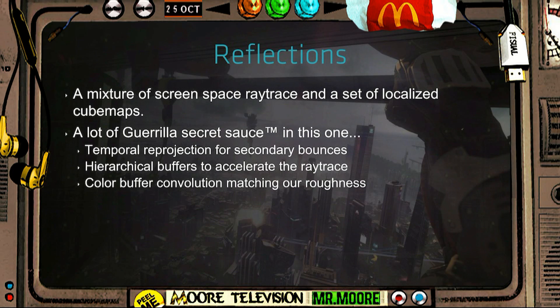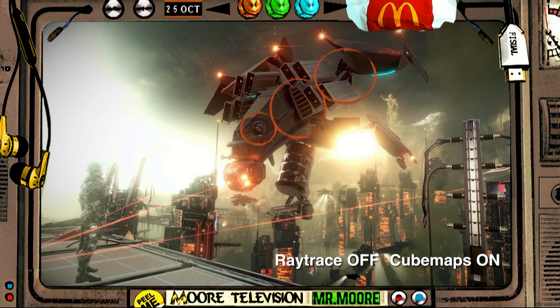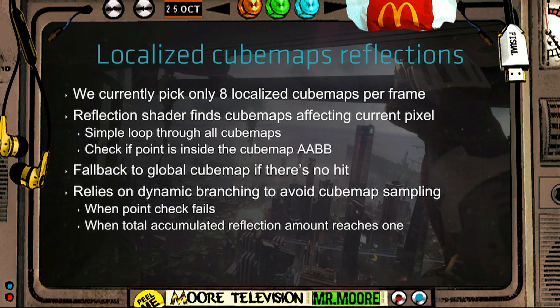Many people have pointed out that Uncharted 2 had Nathan Drake at 30,000 polygons, so there isn't much improvement between the PlayStation 3 and the PS4. But you have to remember game developers put more polygons into main characters — this is just an NPC. 40,000 polygons for an NPC when there are around 60 of them running around the screen is amazing.